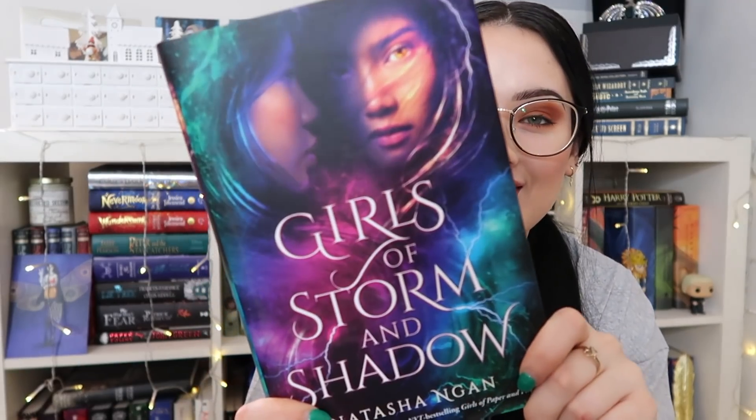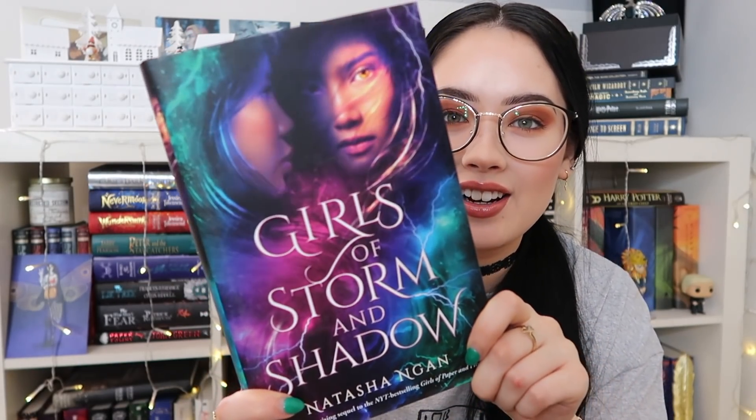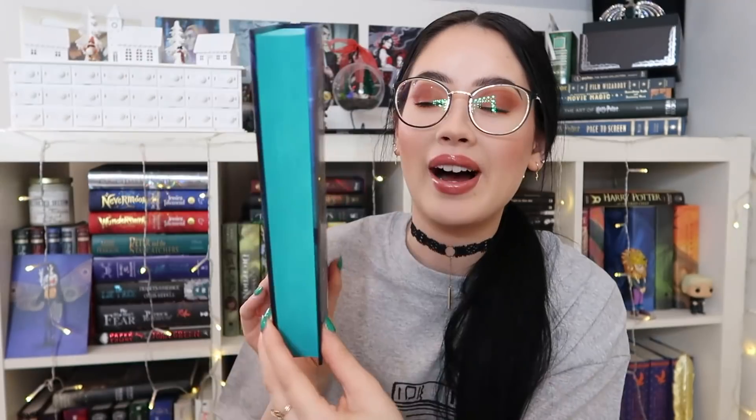Let's open it. It's so pretty — this is actually stunning. Look at those sprayed edges, and it has the exclusive cover as well. It's more colourful than the regular edition. And this matches perfectly with Girls of Paper and Fire because they did include an exclusive edition in the box in the past.